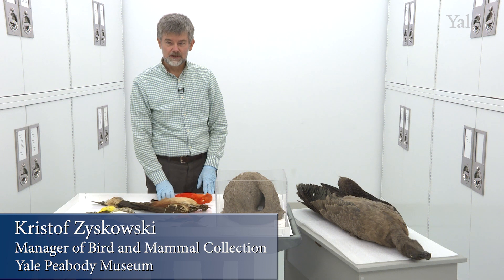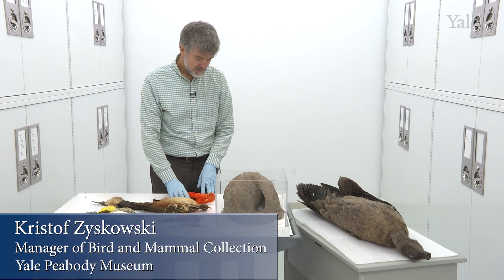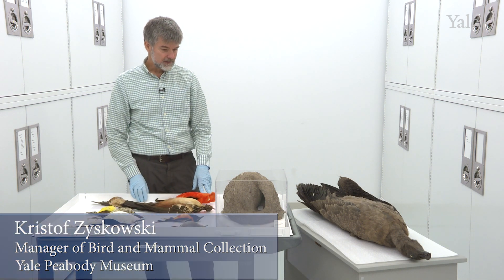Hello and welcome to the South American segment of the Peabody Museum's Fiesta Latina survey of the national birds of Latin American countries.